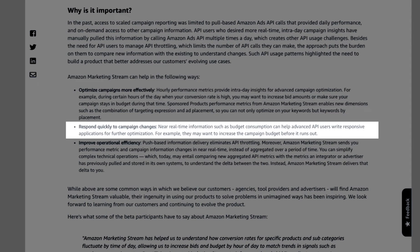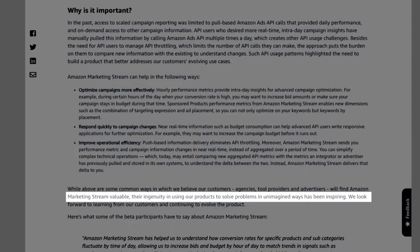You can also respond quickly to campaign changes with near real-time information, such as budget consumption. For example, you may want to increase the campaign budget before it runs out. And more importantly, with the new Marketing Stream, it helps solve problems in unimagined ways.